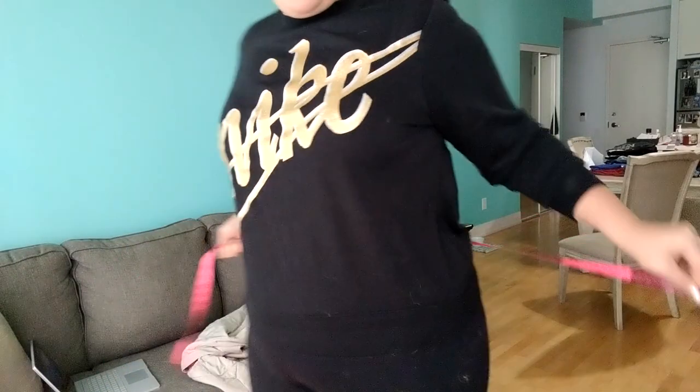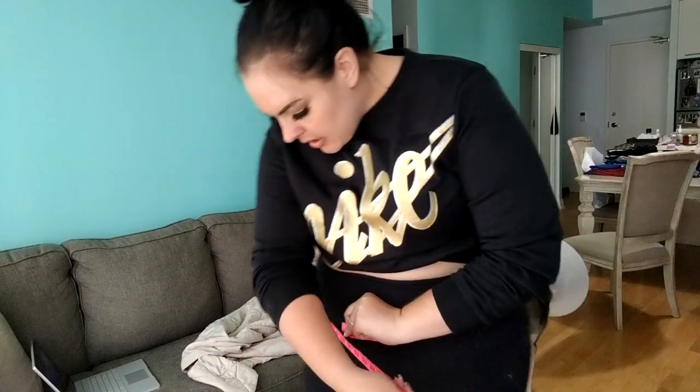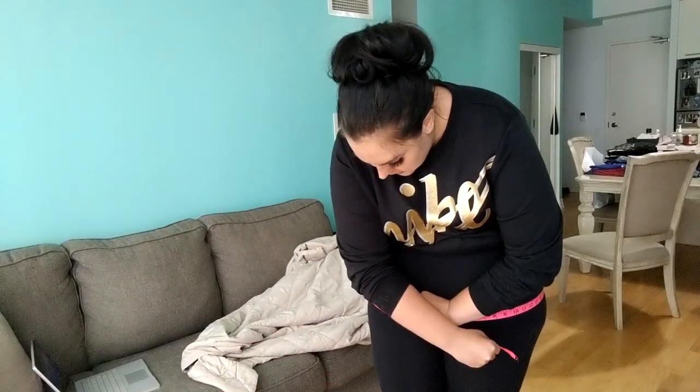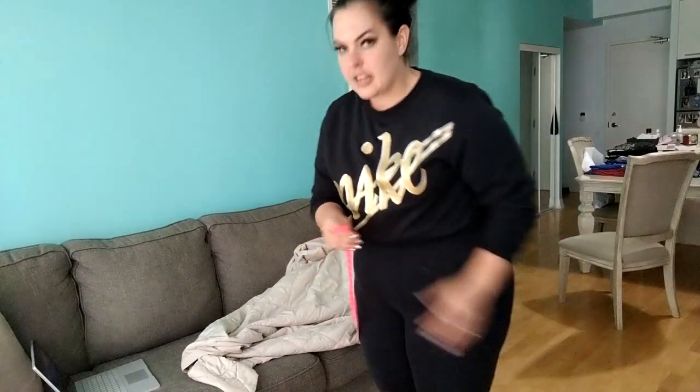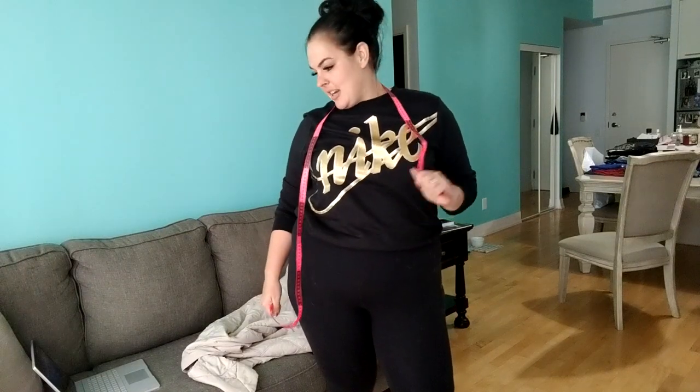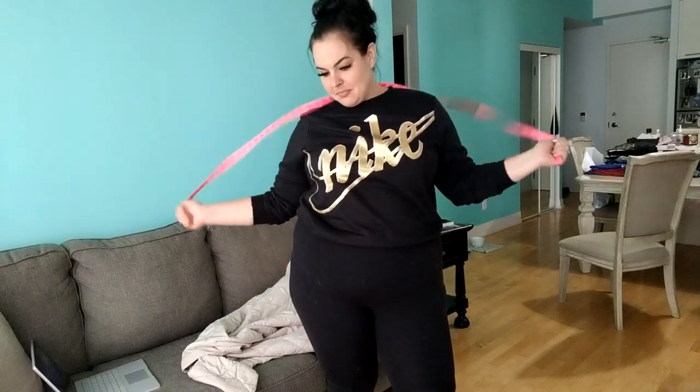Anyway, bust is 42, waist is 38, belly is 49, booty is 52 and a half. And I want to measure my calf so you guys know — my calf size is 16 and a half. I hope you guys enjoy this video, I'm super excited about it!